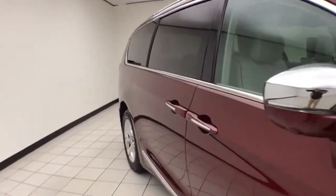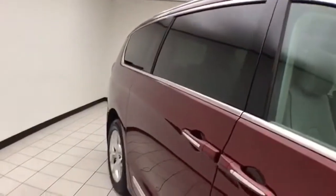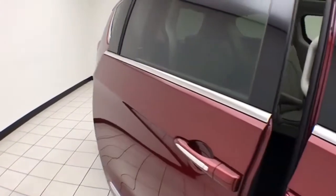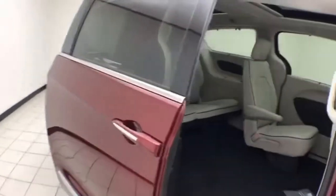As part of the Chrysler Group Certification, you do receive a seven-year, 100,000-mile powertrain warranty, along with a three-month, 3,000-mile maximum care coverage.